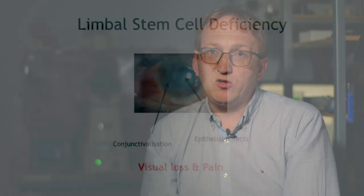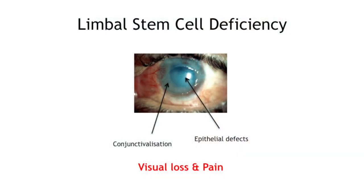Any damage to these limbal stem cells, which can occur due to a number of different disease processes such as chemical injury, thermal burns, or diseases such as Stevens-Johnson syndrome, results in a limbal stem cell deficiency and hence a loss of vision.